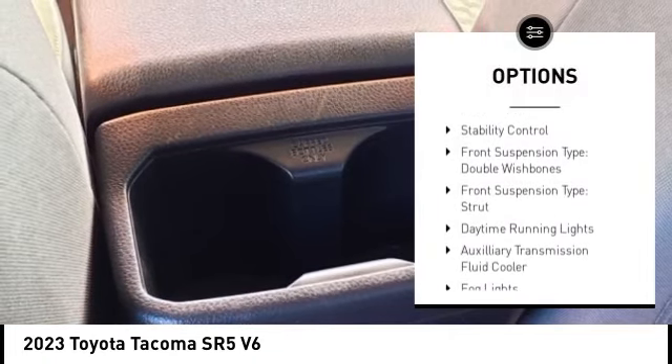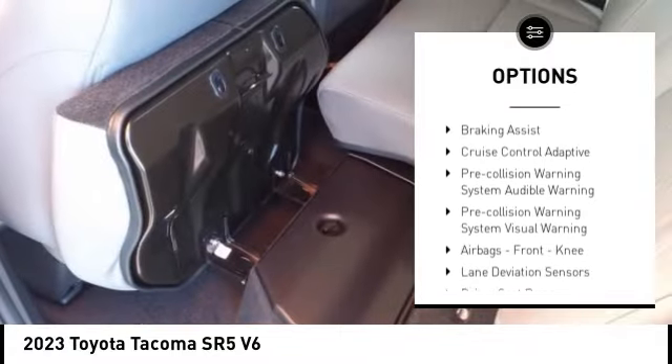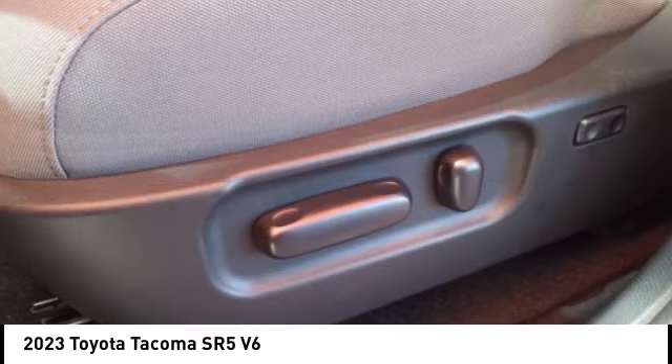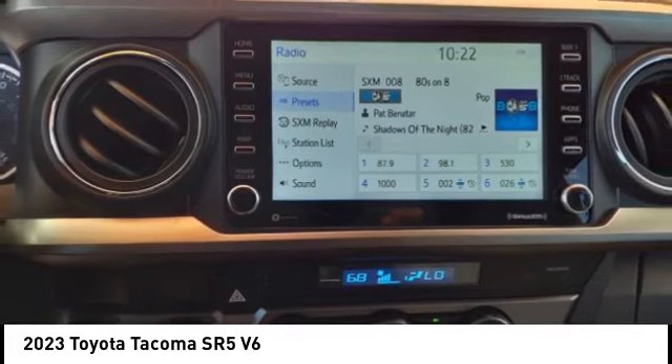Rear step bumper, emergency braking preparation, stability control, front suspension type double wishbones, front suspension type strut, daytime running lights, auxiliary transmission fluid cooler, fog lights, power brakes, braking assist. This isn't just a vehicle,